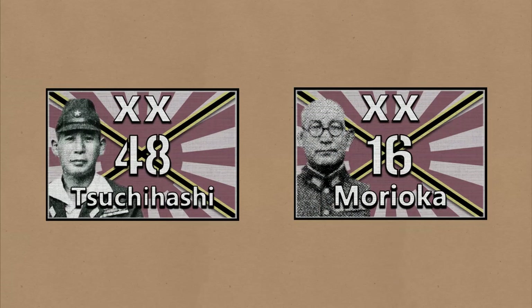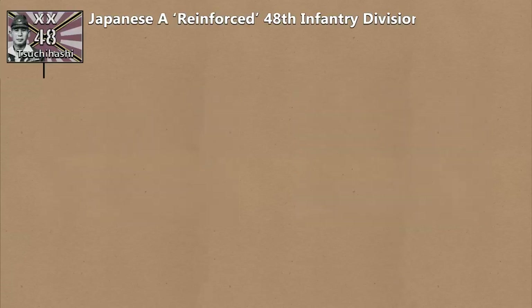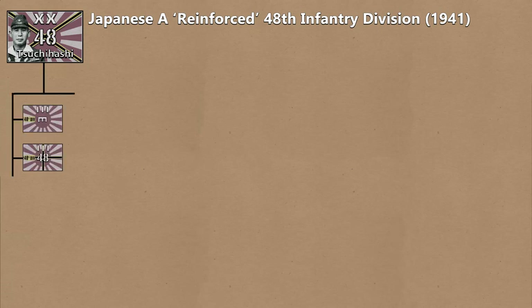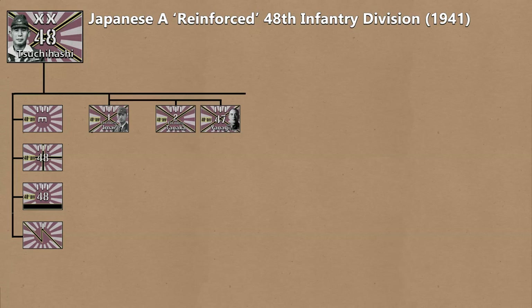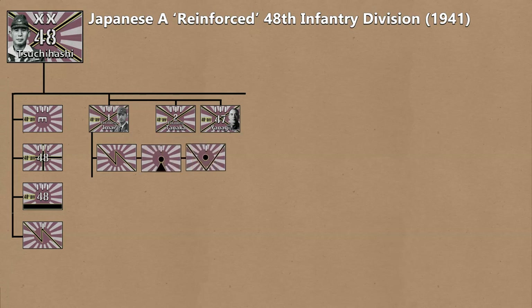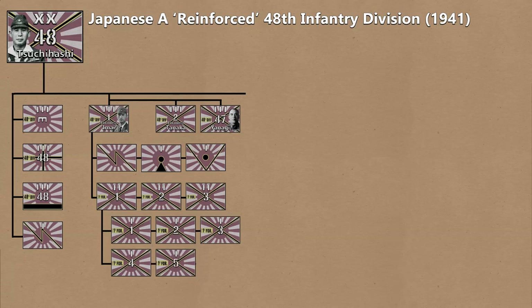Let's start with the Japanese 48th and 16th Divisions. Under the Mobilization Plan, the 48th Division had an Engineer Regiment, a Medical Regiment, a Transport Regiment, a Signal Unit company-sized, plus other support units. It had an Infantry Group with three Infantry Regiments, which would have a Signal Company as well as Artillery composed of a Mountain Artillery Company and an Anti-Tank Company. It had three Battalions made up of four Rifle Companies and a Machine Gun Company, plus a Battalion Gun Platoon.